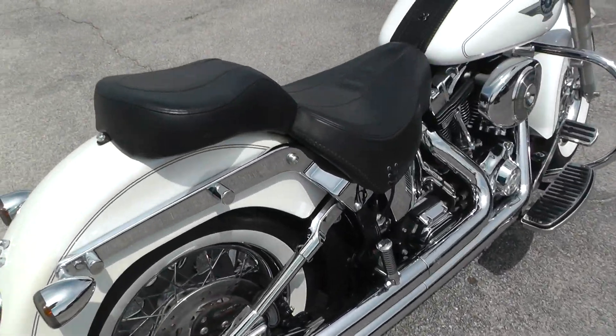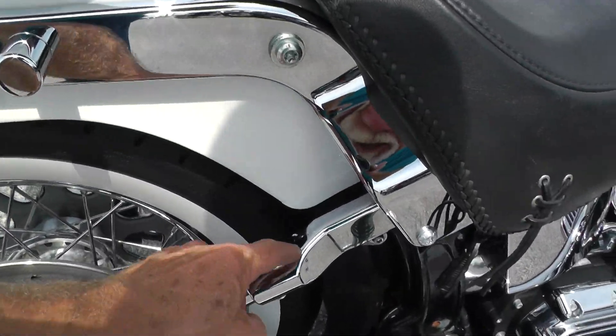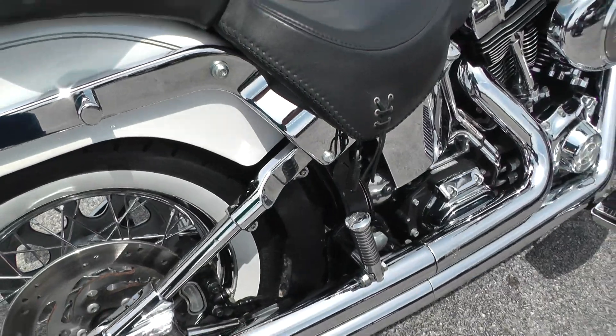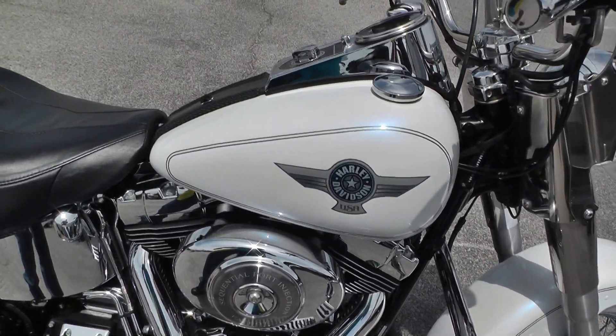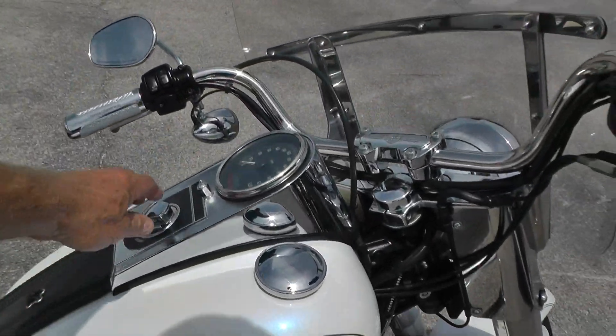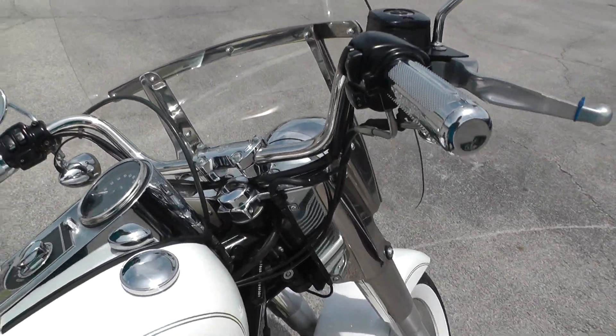Pretty good tire on the rear too. You can see that chrome starting to flake a little bit on that cover. She runs nicely.